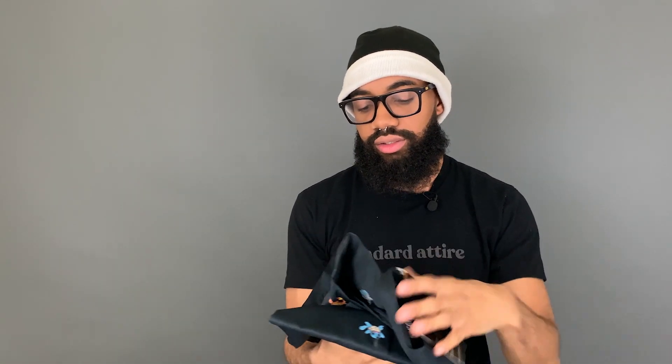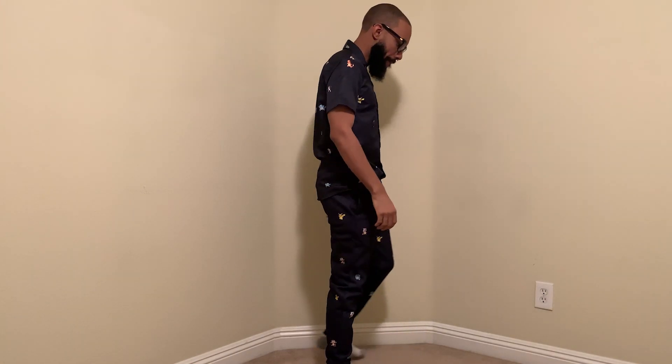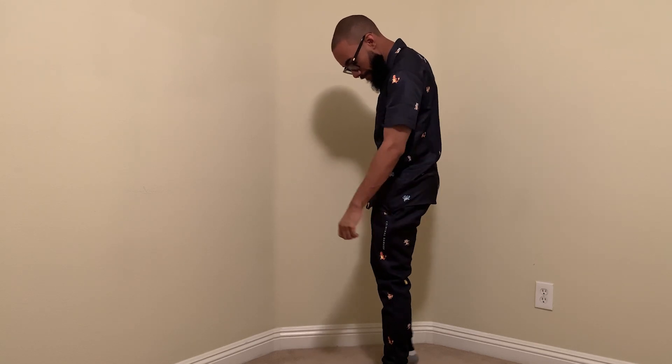Now we'll take out the button-down shirt. Culture Kings — world famous for streetwear. Basically the same prints as before concerning the Pokemon selection: Mew, Squirtle, Cubone, Eevee, Bulbasaur, Charmander, Pikachu, and Meowth. That's about it.